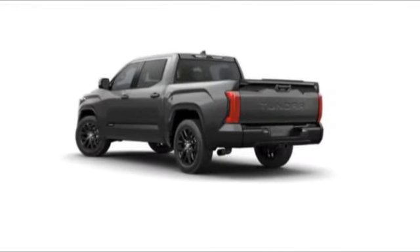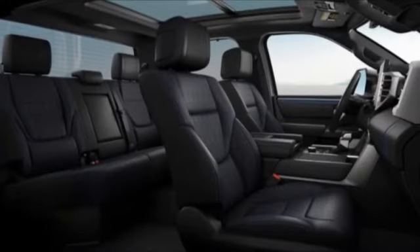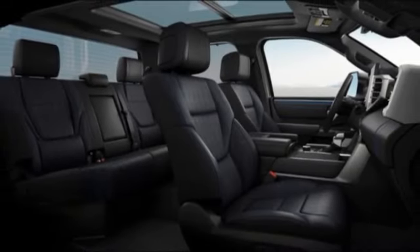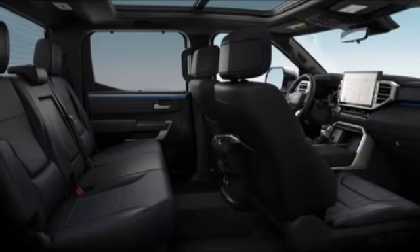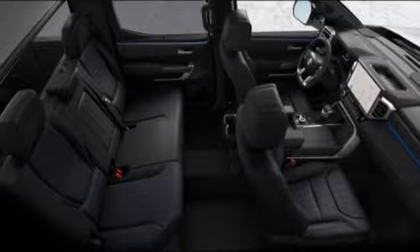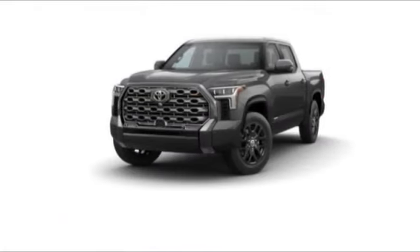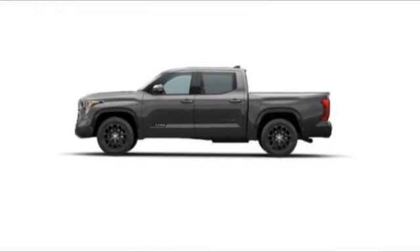Here are some of this vehicle's great options: rain sensing wipers, tire pressure monitor, four-wheel drive, turbocharged, panoramic roof, blind spot monitor, tow hitch, heated mirrors, aluminum wheels, and remote engine start. Take this vehicle for a spin and see why so many shoppers are now proud owners.